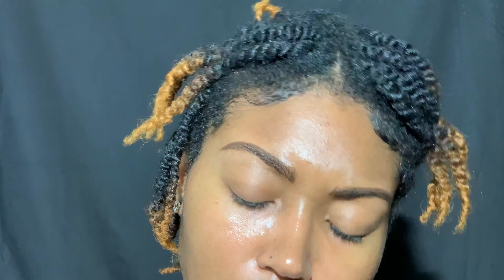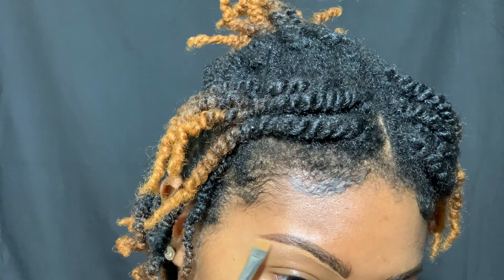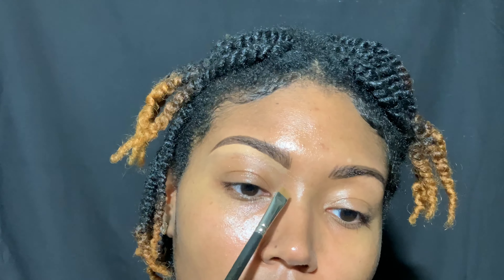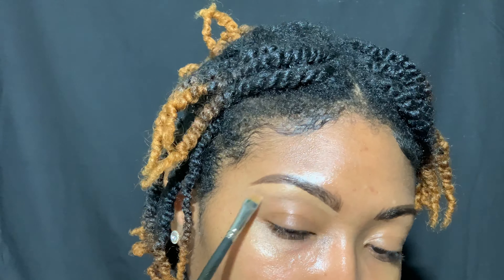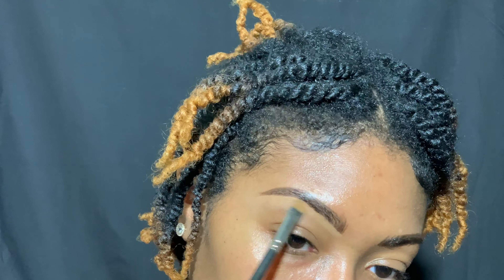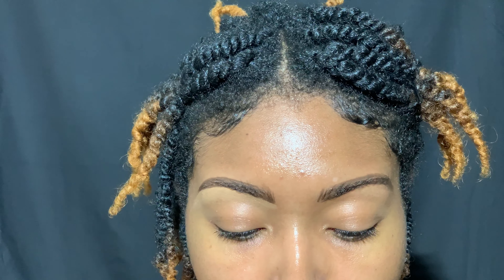Now I'm going to take my MAC Pot Concealer in NC45 and I'm going to clean up the bottom of my brows — only the bottom for this shade. A little goes a very long way, especially because I'm only trying to get the bottom cleaned up. And I'm going to buff that out with a brush after I complete the second one.